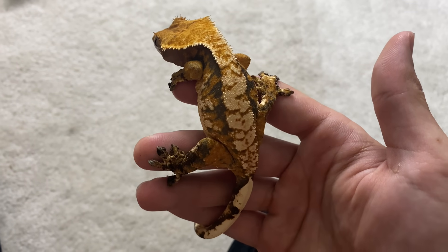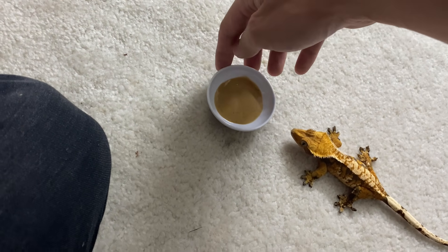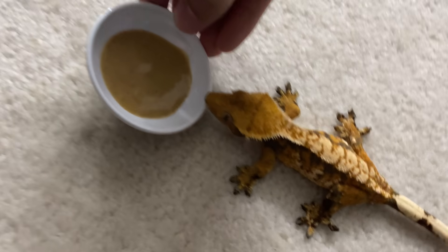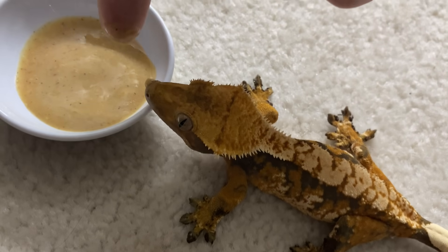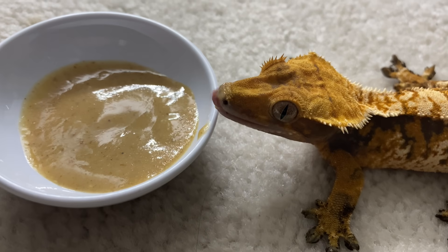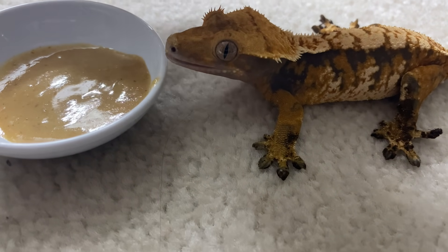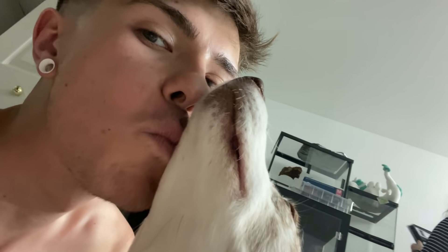This is Zelda. She has some dirt stuck to her toes, but that's okay. I don't know if she's going to want to eat outside of her enclosure, but I thought it would be cute if she did. Here you go, Zelda. There you go. Good girl, Madden.